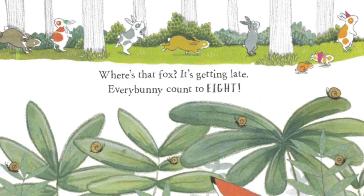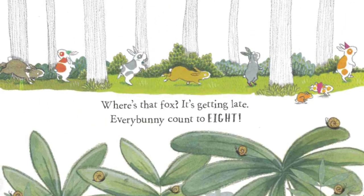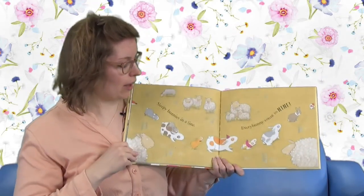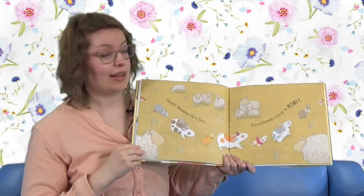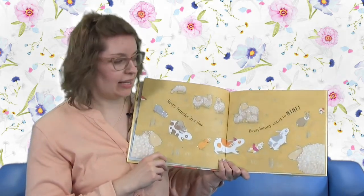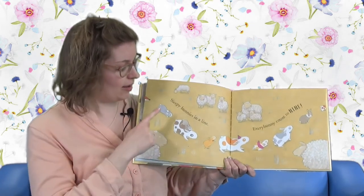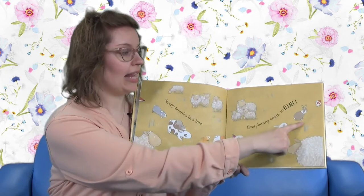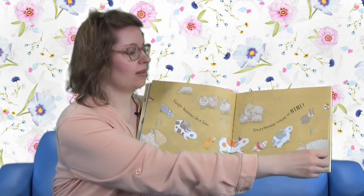One, two, three, four, five, six, seven, eight. That fox can be found. Now that it's late, there's sleeping bunnies in the line. Every Bunny Count to nine: one, two, three, four, five, six, seven, eight, and nine. There's nine bunnies.